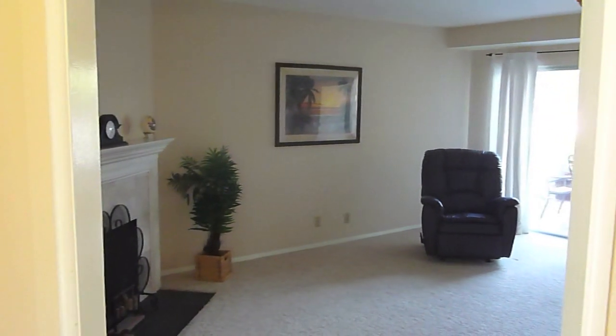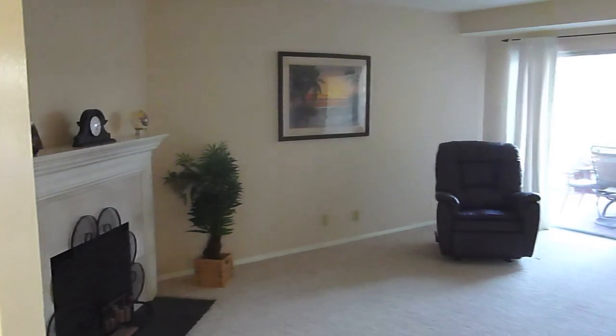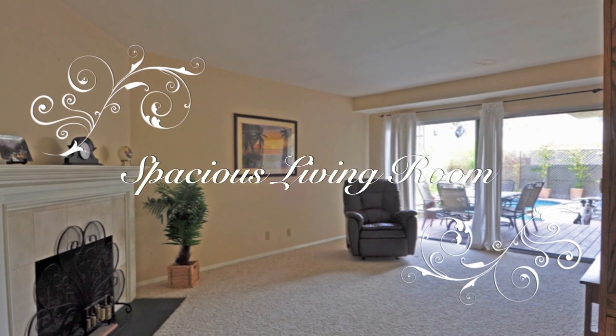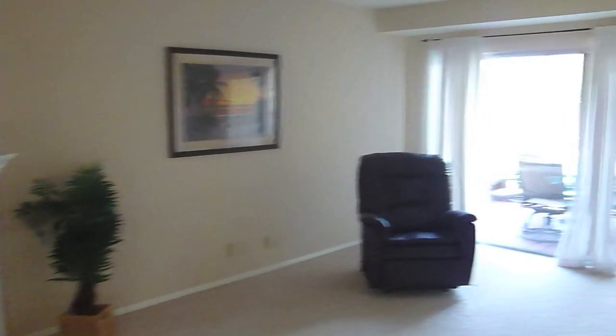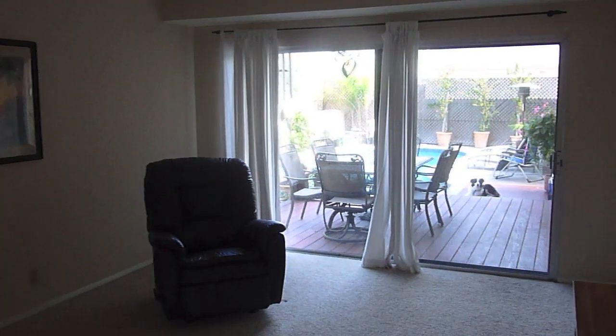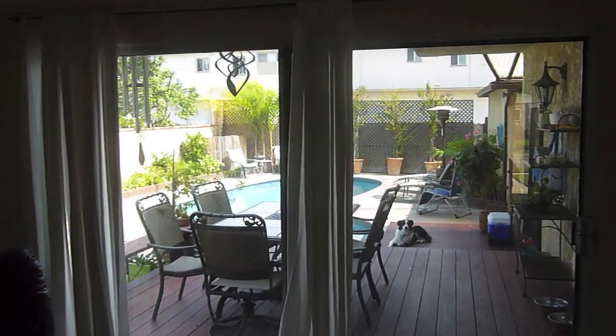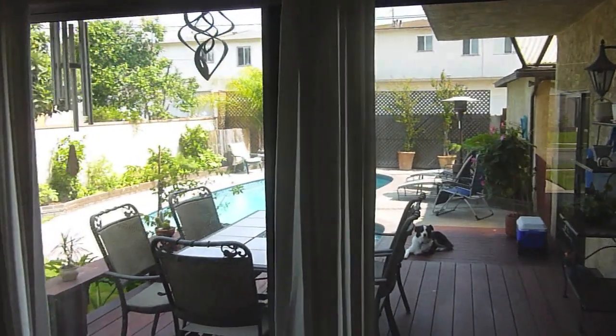As we wrap back around, we then come to the formal living room. Very spacious and bright, very updated. And it leads directly to the backyard, which is the centerpiece of this house.